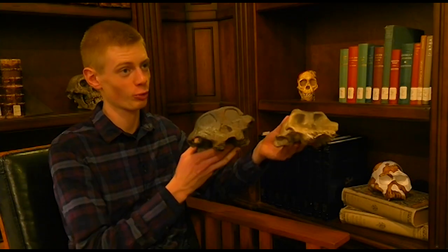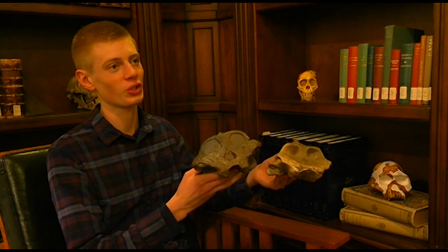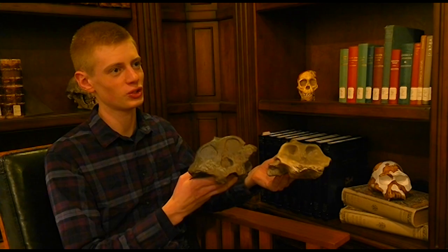Hello and welcome to Paleo Logos. I'm Peter and thanks for joining me today as we talk about the genus Paranthropus. Don't forget to subscribe so you don't miss out on some great content I have coming soon.